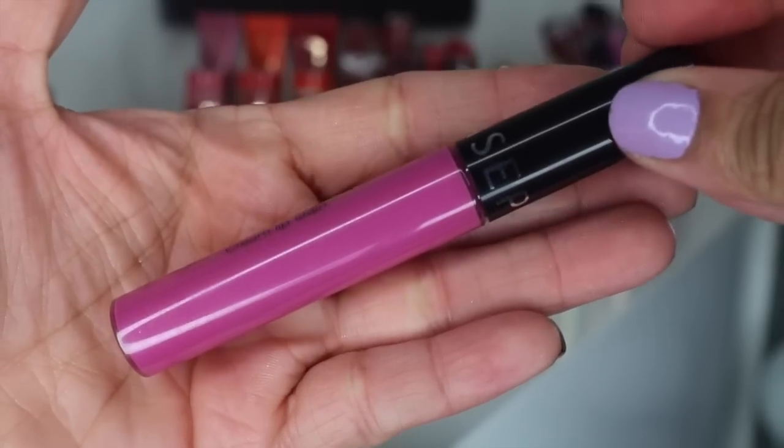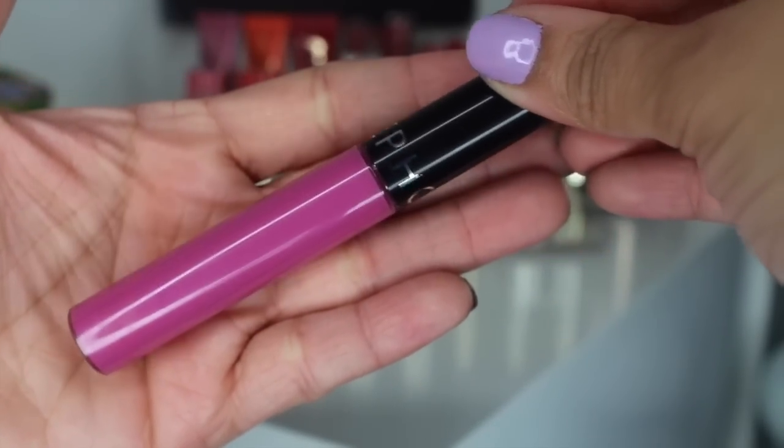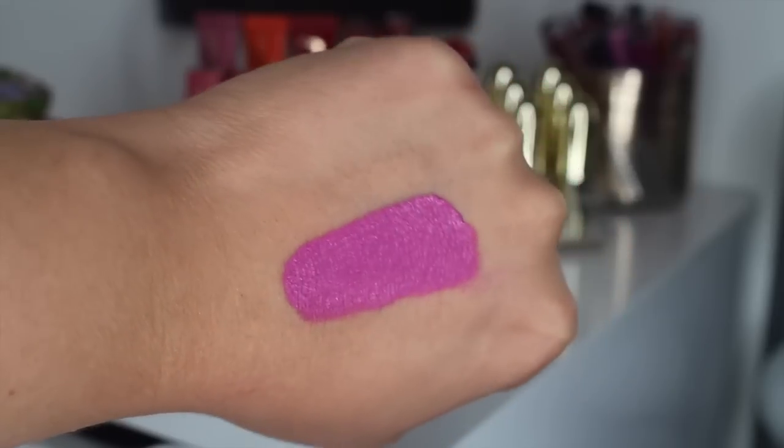I recently got into the Sephora Cream Lip Stains, and this is by far my favorite shade — African Violet. It's like a really bright lilac pink with a lot of purple to it, which is what I love most. It's not so bright that it's overwhelming, but it's enough that you make a statement without it being too much. I've been wearing this non-stop. They feel really, really nice on the lips, very lightweight, and they're very affordable — 13 bucks. Go get some.